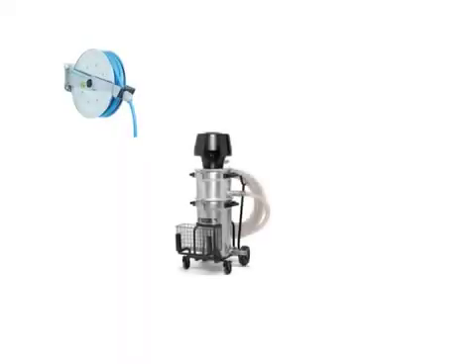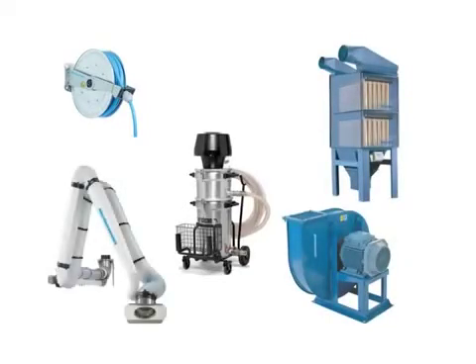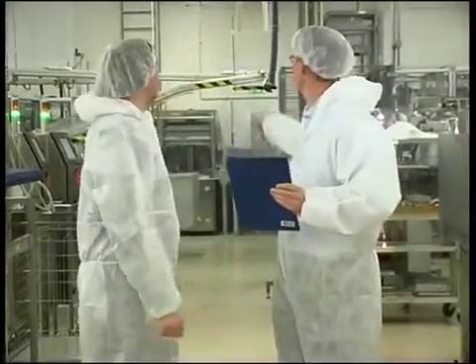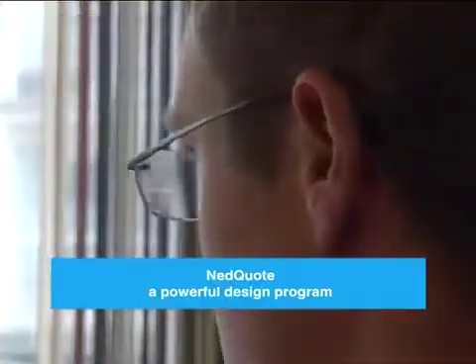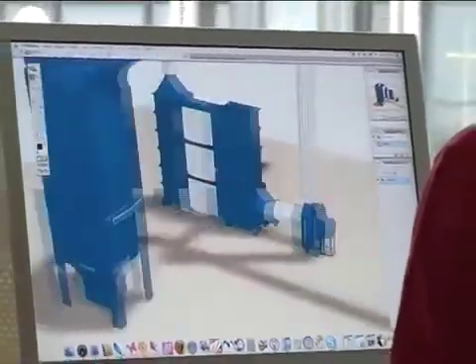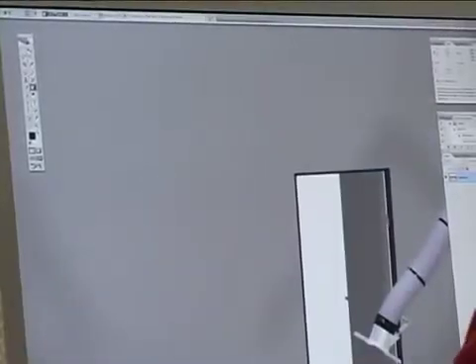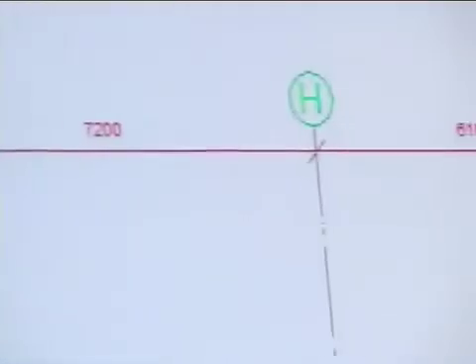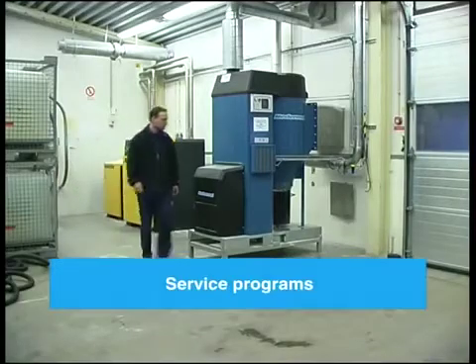We have a wide range of vacuum cleaning units and extraction equipment designed to the ATEX standards. Our consultation and support services include full CAD facilities. With Nedquote, a powerful design programme, we can create solutions to meet your specific requirements. Our global network of skilled engineers provides local, on-site support. Service programmes include installation and preventative maintenance tailor-made to your specifications.